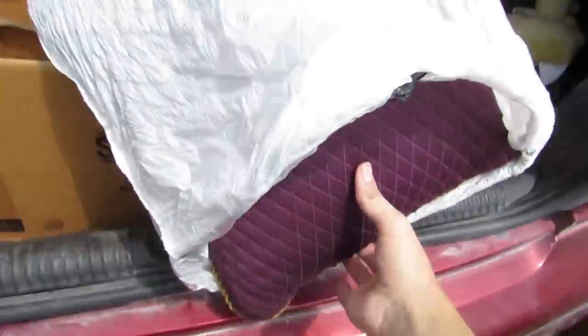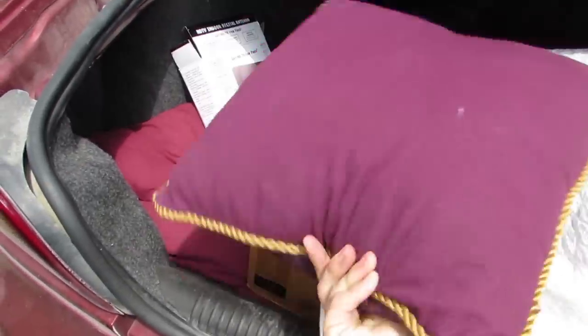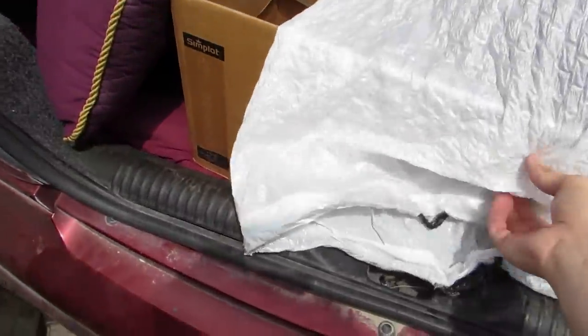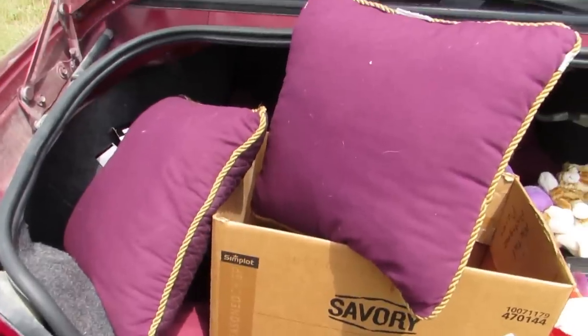A bag full of pillows. Those are some good pillows right there — look at that, there's nothing wrong with them. Usually they're stained or holy or something, but these look brand new. That's crazy. I'm going to take those home and put them on my bed or couch or somewhere. We'll find a good spot for those — those are some lovely pillows.